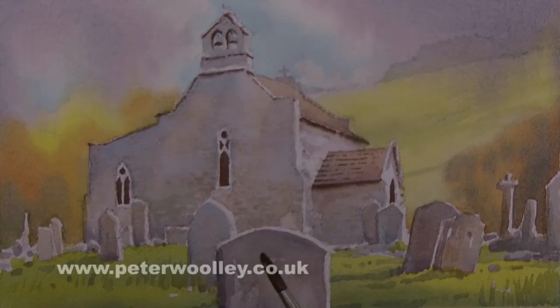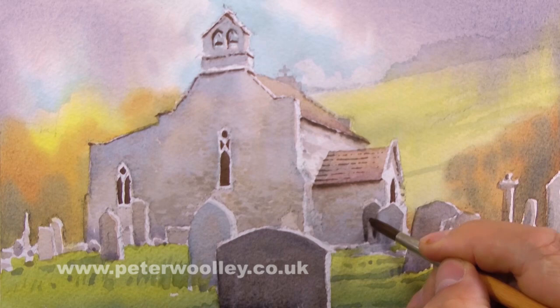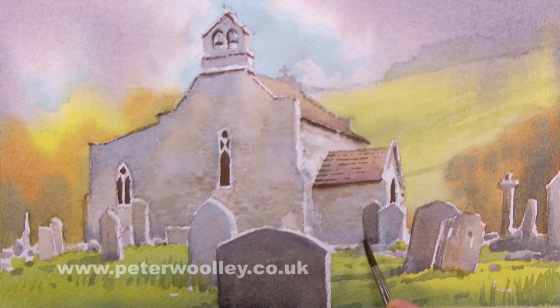Notice how important contrasts are to the composition. Like the tonal study I did earlier, irrespective of the colors used, well-placed, properly distributed contrasting values are crucial to the success of any watercolor painting, whatever the subject.